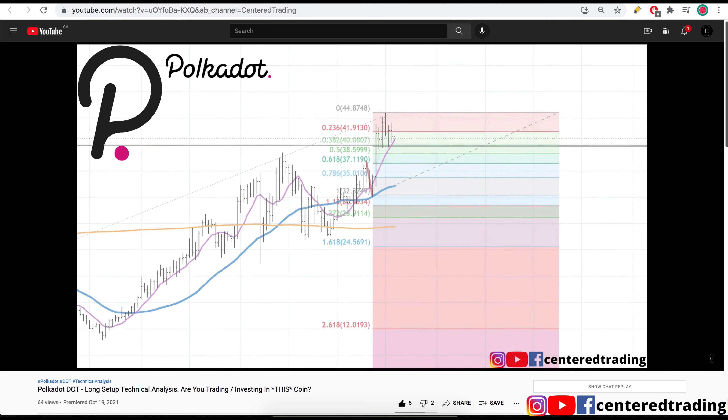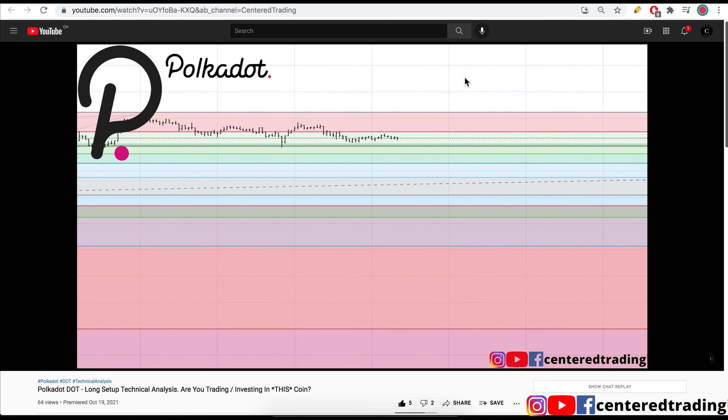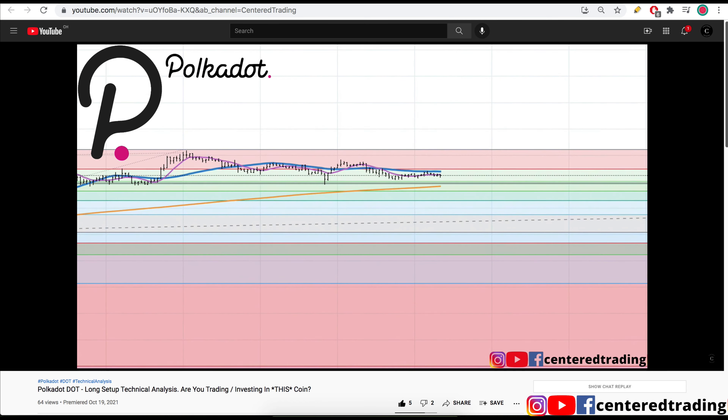Let's take a quick look on the hourly chart. Price is trading nicely above that 200 moving average — that's what we want to see.